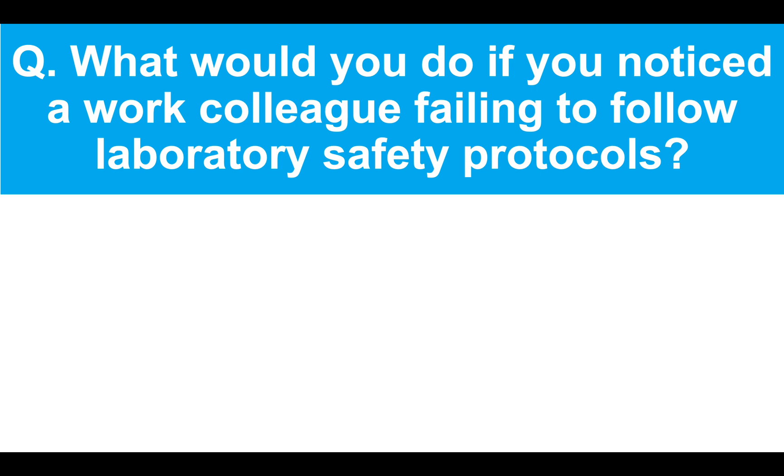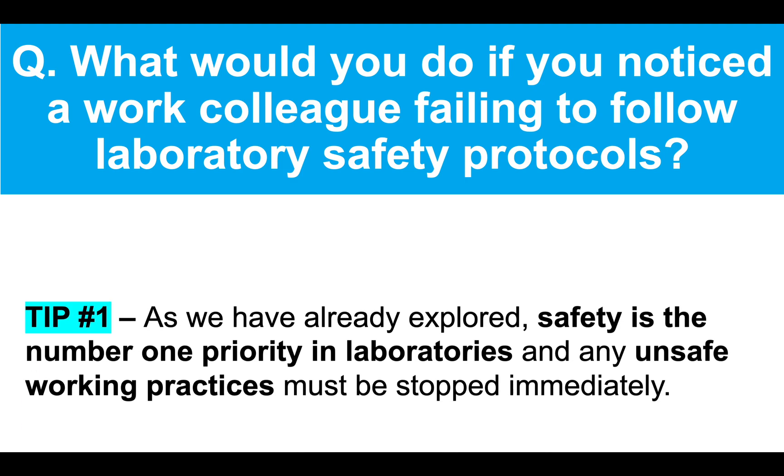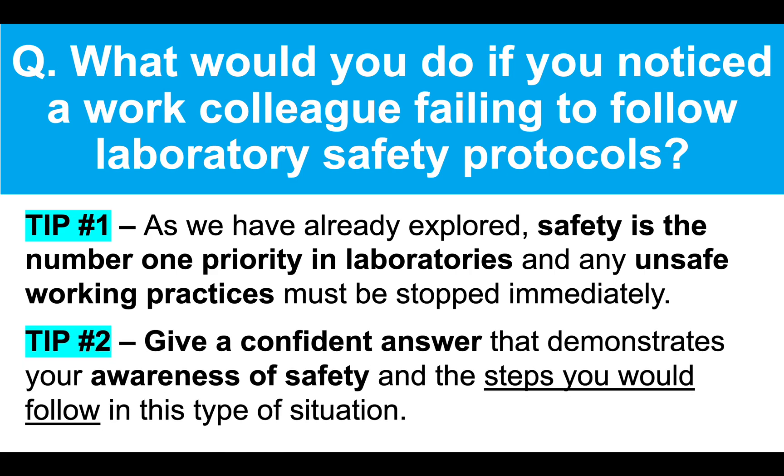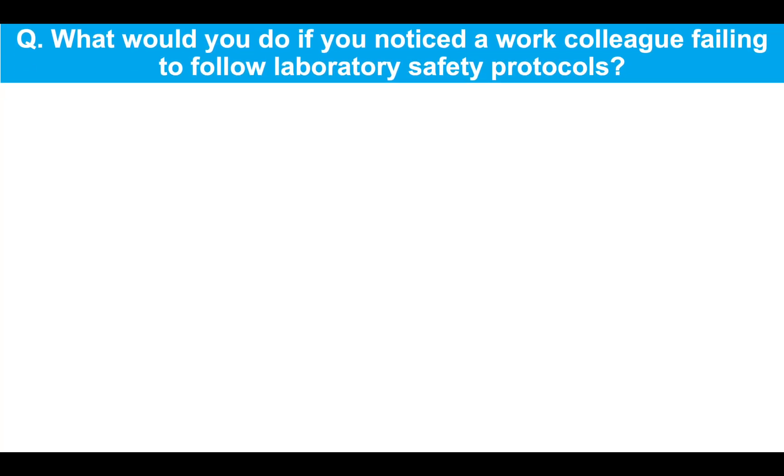Here's the next question. What would you do if you noticed a work colleague failing to follow laboratory safety protocols? Now, tip number one, as we have already explored, safety is the number one priority in a lab and any unsafe working practices must be stopped immediately. Tip number two, make sure you give a confident answer that demonstrates your awareness of safety and the steps you would follow in this type of situation. So here's my example answer.